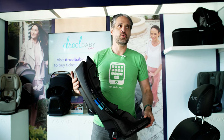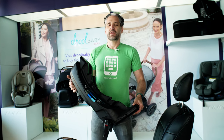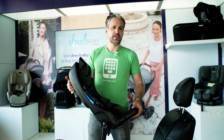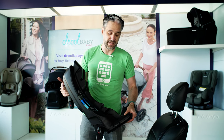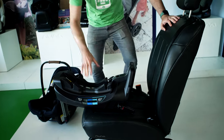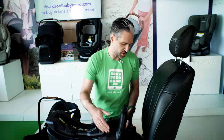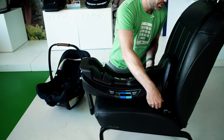Look at how easy the car seat installs. Over 85% of car seats are installed incorrectly. The premium car seats in this video are easier to install, and a car seat is only as safe as how well it is installed. By getting one of these, you can know it's installed properly.